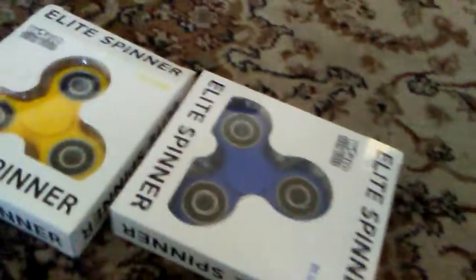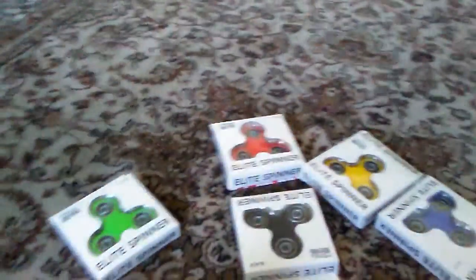Fidget spinners. Yeah, these look like fidget spinners. Green, red, black, yellow, and blue. Okay, this is awesome guys.